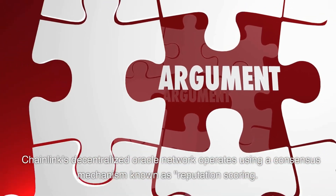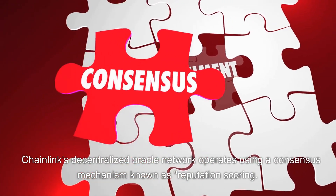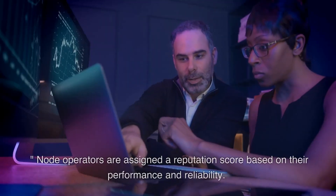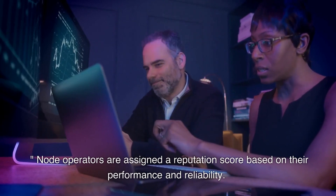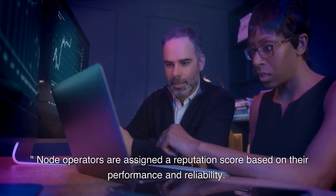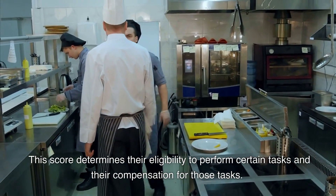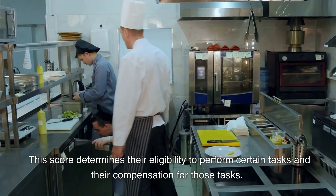Chainlink's decentralized oracle network operates using a consensus mechanism known as reputation scoring. Node operators are assigned a reputation score based on their performance and reliability. This score determines their eligibility to perform certain tasks and their compensation for those tasks.